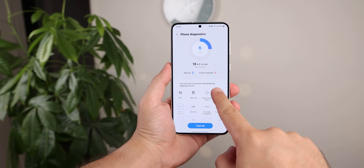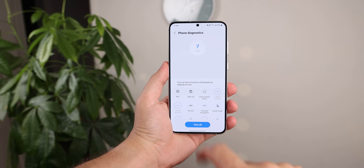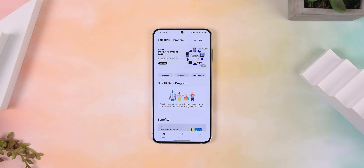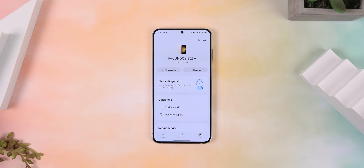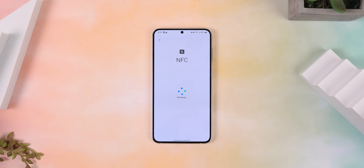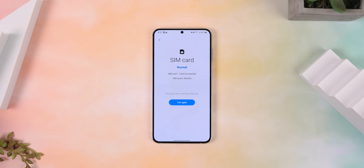And finally, for those with a Samsung device, there's actually a way to diagnose the entire device, including testing all the hardware components to ensure everything is working properly. To find this, open the Samsung Members app, go to the support tab, tap on phone diagnostics, and then you can test all the hardware to see if everything is working and if any actions need to be taken.